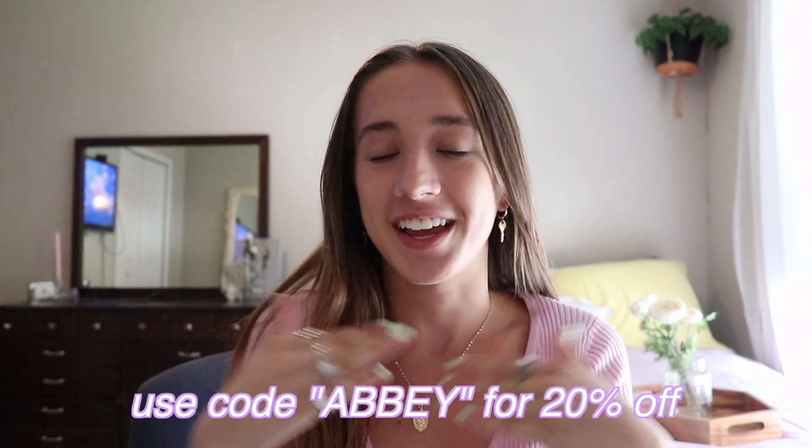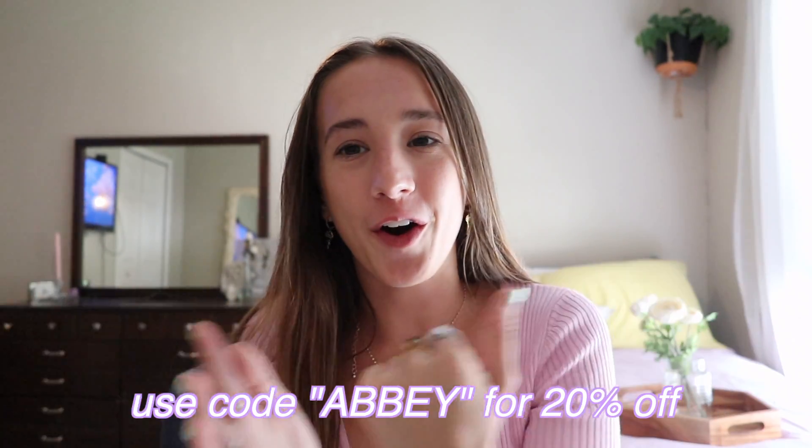A couple things I want to say about Princess Polly — I literally love them so much. I have a code for you: use code ABBY in all capital letters for 20% off all your Princess Polly stuff. They ship from the US, I think from California, and they have free express shipping to the United States on orders over $50. They also offer AfterPay for US customers, so if a shirt's $50 and you don't want to spend it all at once, you can split it up over time.